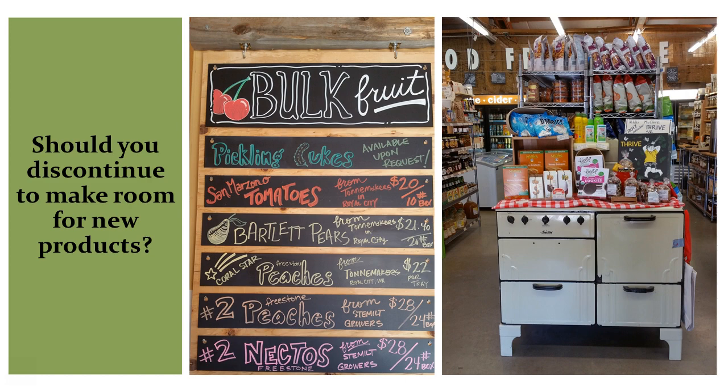This gives you opportunities to bring in new products with higher sales potential, and using the bell curve of buying will be a great guide. Here are two good examples of stores that discontinued product to make room for new ones. In the picture on the left, they made a big push to sell cases of stone fruit and bulk summer produce. And on the right, the front entrance was retooled for a summer highlight of s'mores tonight.